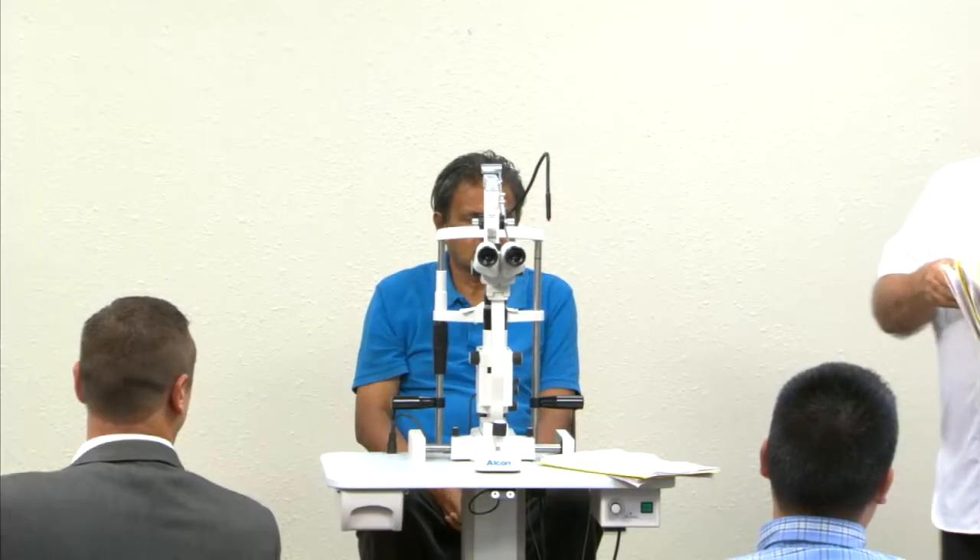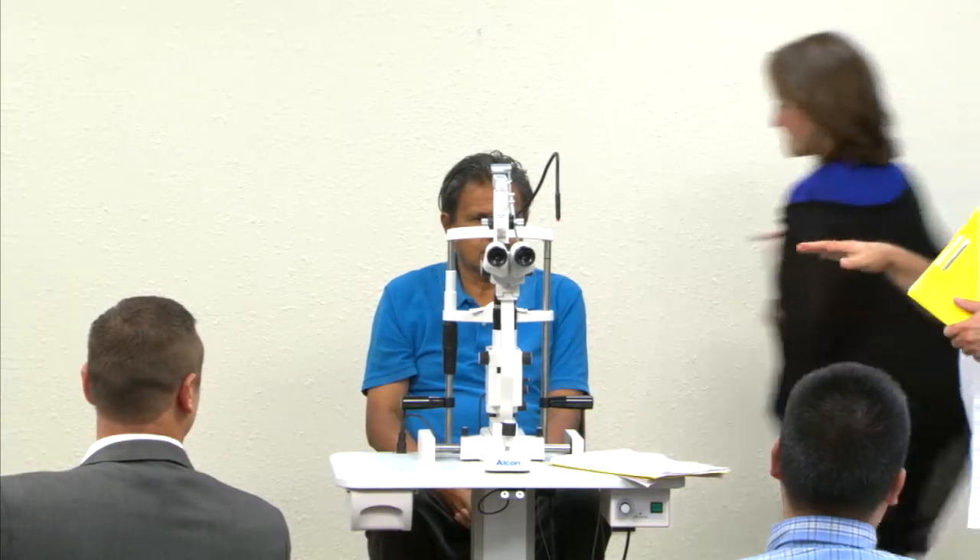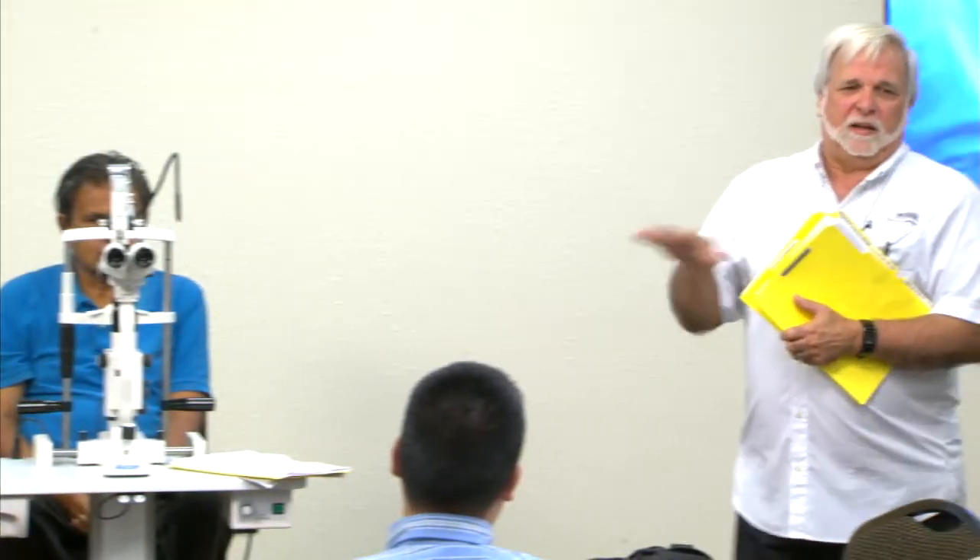What we're hoping to do this morning is give you a chance to see the post-op side of the story. We have a couple of things that will be particularly interesting. One is we did two of the patients with the Trimoxy injection and two without. And I think you'll be impressed with the difference.